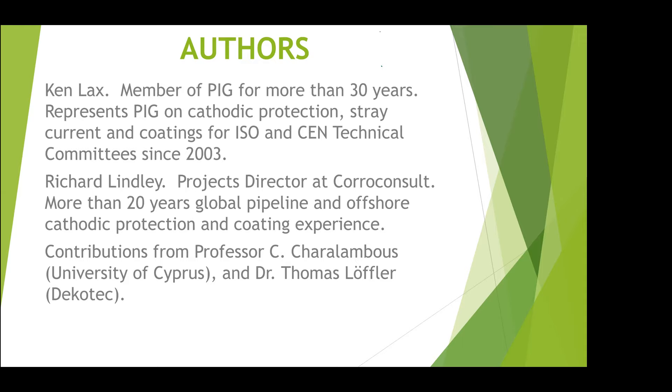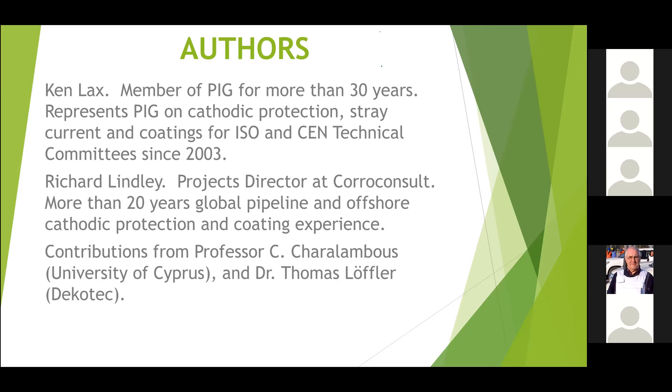A little bit about me: I've been representing the Pipeline Industries Guild on national, international and European technical committees for cathodic protection, stray currents and coatings since 2003. My co-author Richard Lindley has been involved in pipelines onshore and offshore for more than 20 years. We've had special contributions from Professor Haralambos from the University of Cyprus and Dr. Thomas Luther from Ecotech.